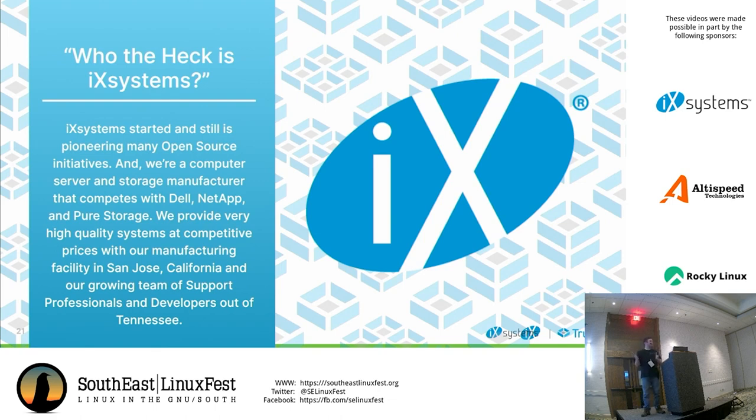Just a quick shameless plug for iXsystems: we've been around for about 20 years, pioneering many open source initiatives. We tend to compete with people like HPE, NetApp, and Pure Storage. We provide very high quality systems at competitive prices — analysts have noted we tend to be about half the cost and provide twice the value compared to Dells and NetApps. We have our manufacturing facility in San Jose, California, and a growing team of support professionals and developers out of Tennessee.